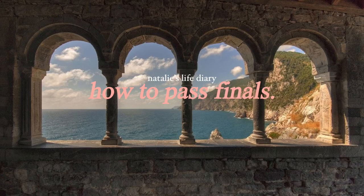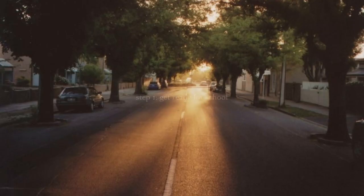Natalie's Life Diary presents: How to Pass Finals. Step one — get ready for school.